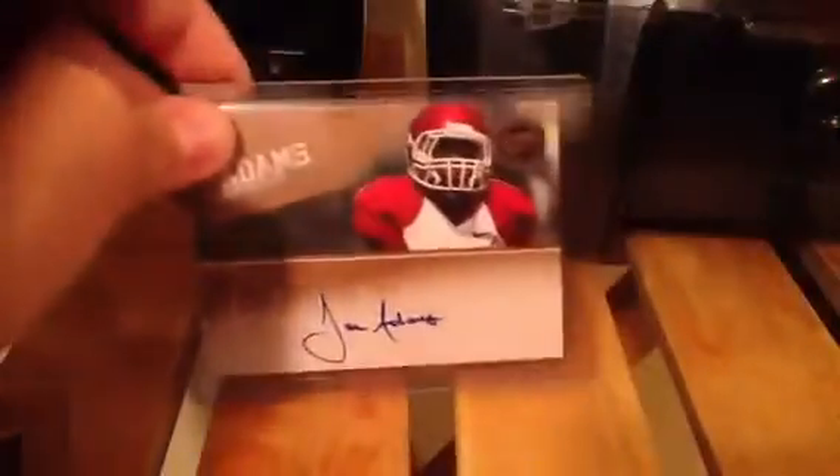A Brent Jones signed in person. A Cyrus Gray. Jared Crick out of 50. Out of 99 a Joe Adams, really nice auto. A Donald Brown auto. Cecil DeShorts numbered out of 250. Out of 99 Emmanuel Sanders. Out of 480 Tony Pike. Out of 780 Charles Scott. And Johnny White auto out of 250.